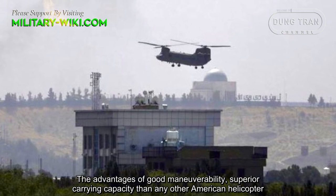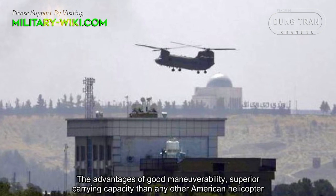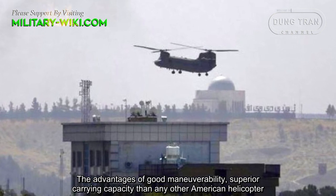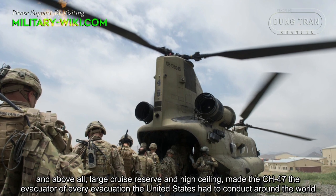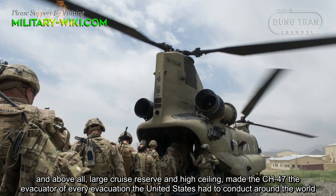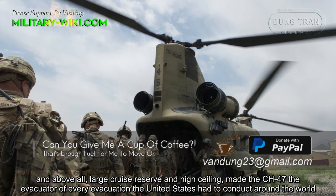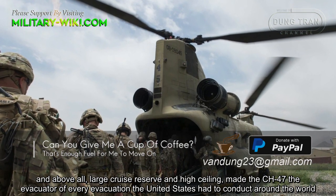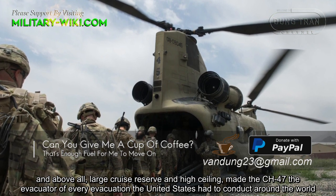The advantages of good maneuverability, superior carrying capacity compared to any other American helicopter, and above all, large cruise range and high ceiling, have made the CH-47 the evacuator of choice for every evacuation the United States has conducted around the world.